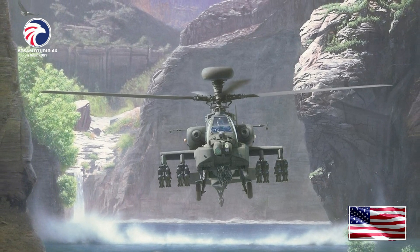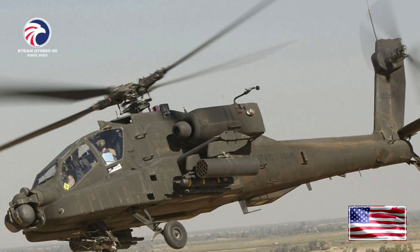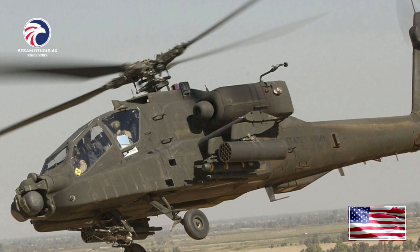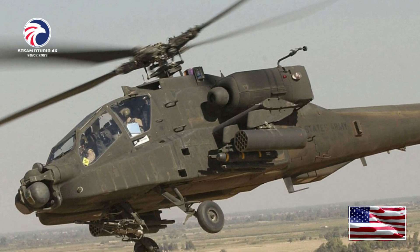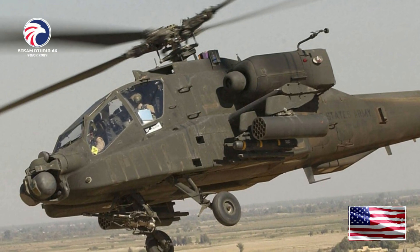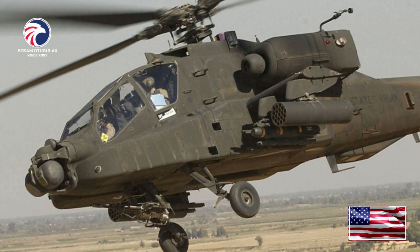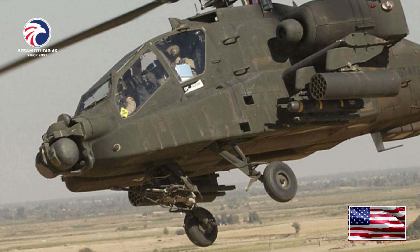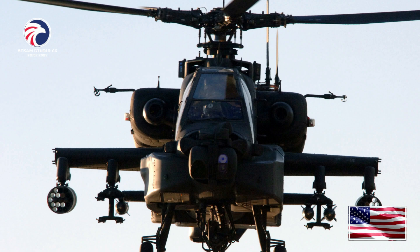The AH-64A Apache also helped to keep the peace in Bosnia. April of 1996 saw the beginning of the 11th Regiment's involvement in Bosnia-Herzegovina. Elements of 6-6 Cavalry served as part of Task Force Eagle under 1st Armored Division for seven months. In October of 1996, Task Force 11, consisting of the Regimental Headquarters, 2-6 Cavalry, 2-1 Aviation, and 7-159 Aviation, deployed to Bosnia-Herzegovina in support of Operation Joint Endeavour and Operation Joint Guard for eight months. In June of 1998, the Regimental Headquarters, 6-6 Cavalry, and elements of 5-158 Aviation were again deployed to Bosnia-Herzegovina in support of Operations Joint Guard and Joint Forge for five months.